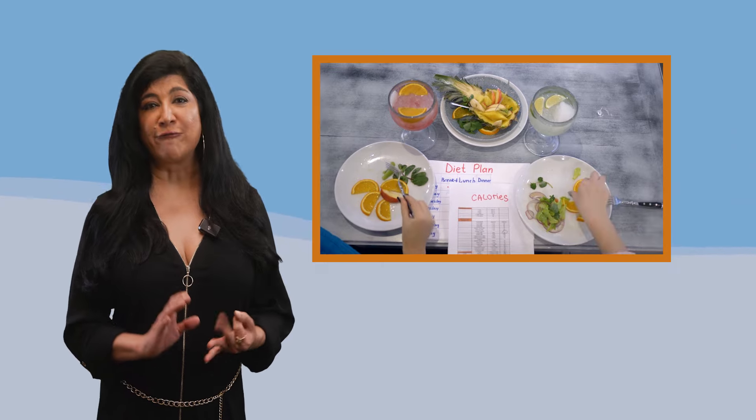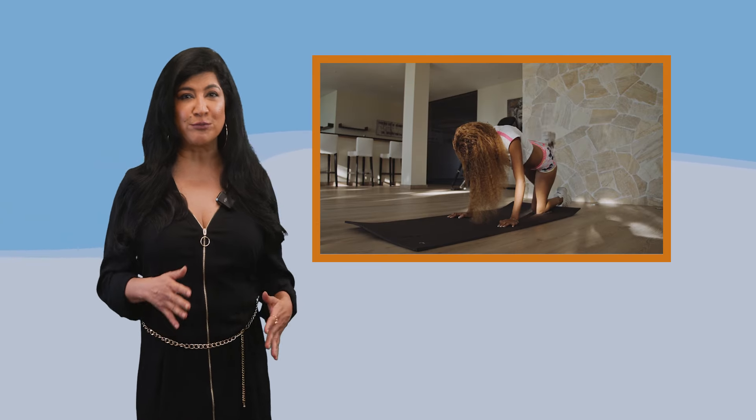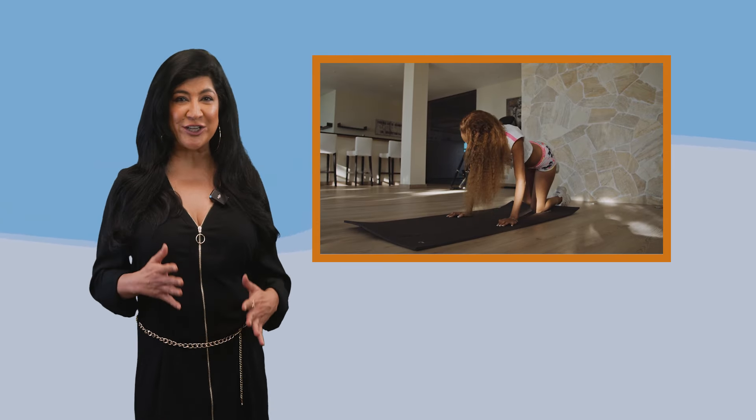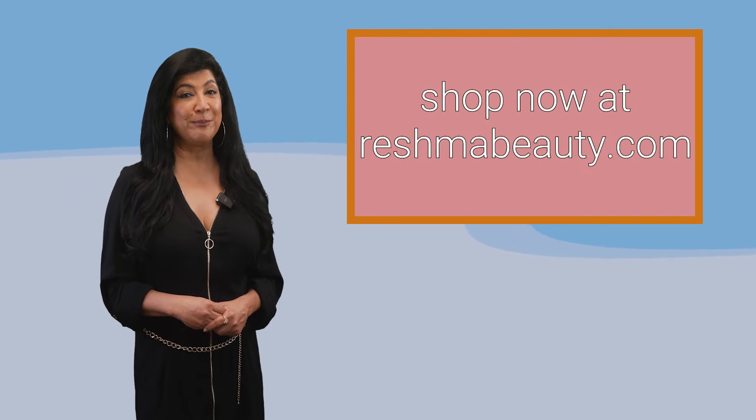You also have to eat right and exercise. Lots of fresh veggies and fruits — not so much fried stuff — and exercise every day, even if it's just walking 20 to 30 minutes a day. Make sure you're moving so that your blood circulation is going, and you'll feel healthy from the inside and look radiant from the outside.